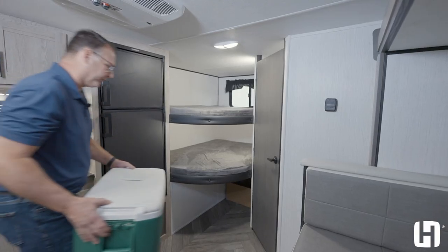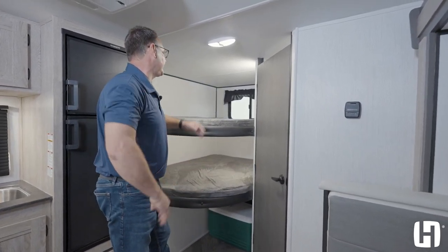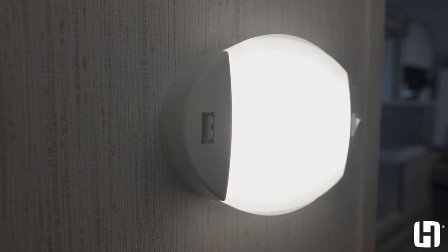Great storage abounds in this unit as well. The 181 BHX has a ton of storage underneath the bunks. Also, the top bunk has a 300-pound capacity, and the lights have USB charging ports on each one for the kids.